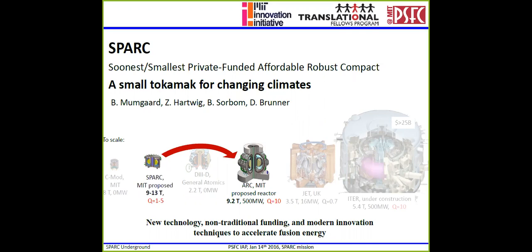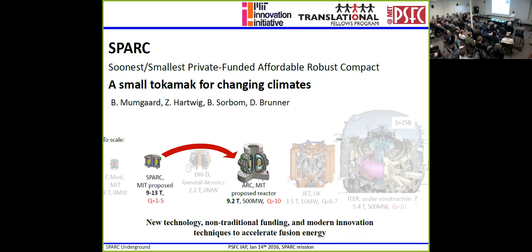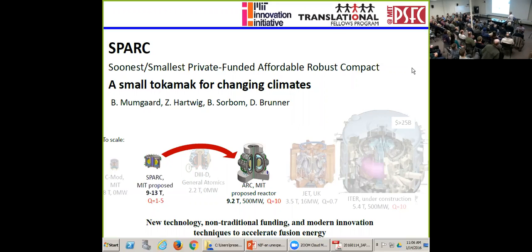This talk came out of a bunch of work that we've been doing with me and Zach Hartwig and Brandon Storvall and Dan Brunner — it's been a group effort over about the last year, really the last six months in earnest. What we're trying to do is come up with an idea about how we can make fusion smaller. This is a proposed reactor that MIT published two years ago, and it's quite a bit smaller than we had thought reactors could be, but it's still too big. So what can we do to get there faster? We need some small prototype. The key ideas are a new technology, non-traditional funding, and modern innovation to accelerate things. We call it SPARC: Soonest, Smallest, Private-funded, Affordable, Robust, Compact.